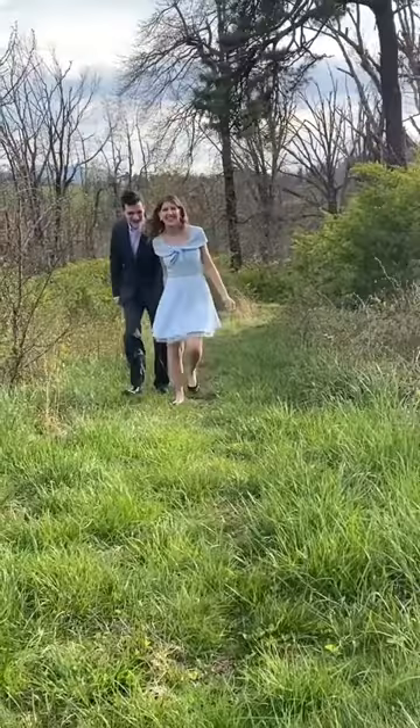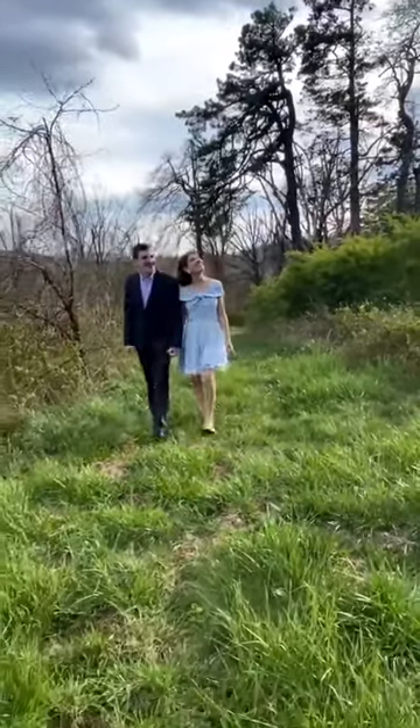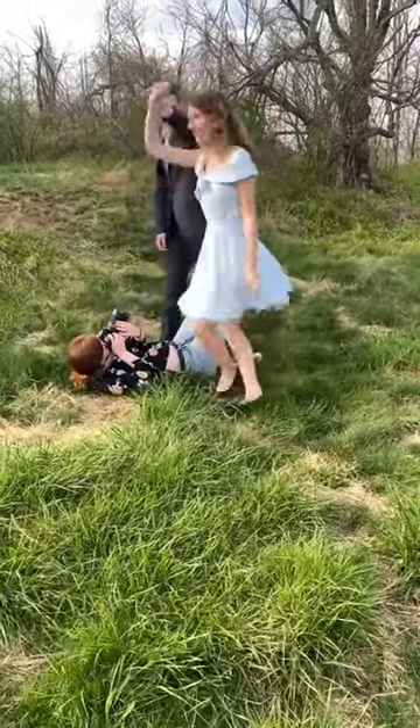We started out with some walking photos, partially just because walking keeps you really natural, and because it was cold and we wanted to stay warm. Here you'll see some of the photos from that — just really natural and effortless, keeps you laughing, keeps you having fun. Then we split into some dancing.